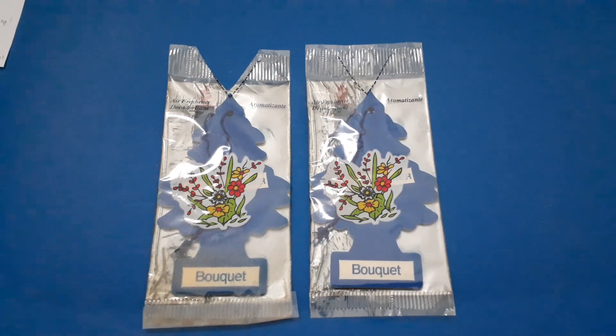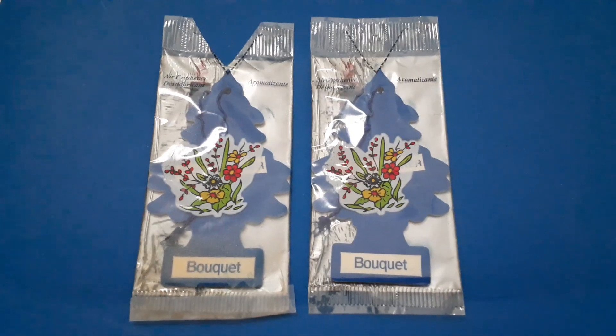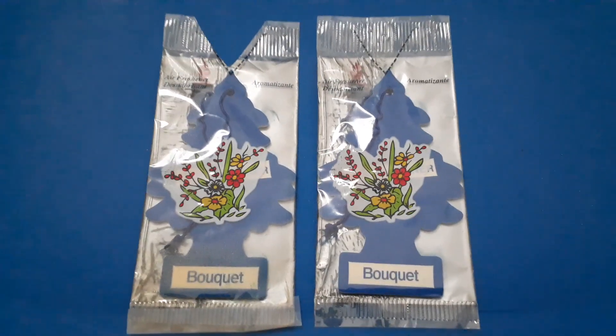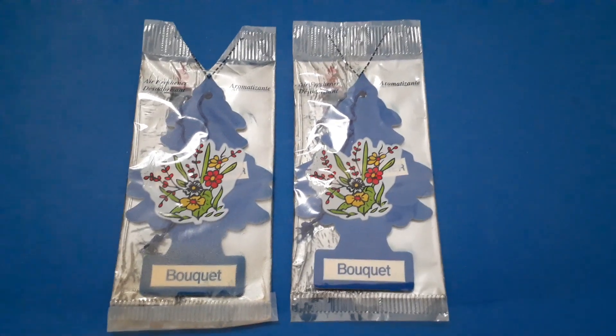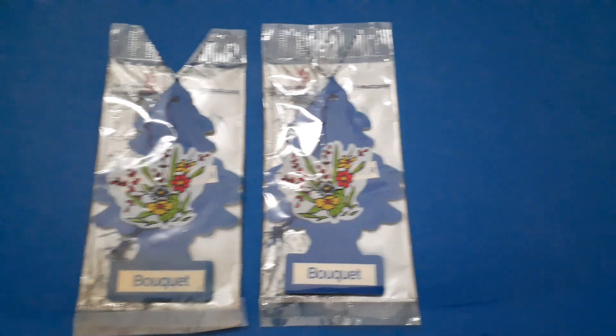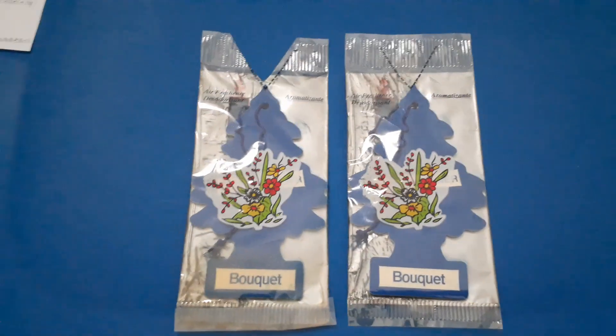Hello, it's Reviewman again, and I have excellent news. I finally have the Little Trees Bokeh Car Freshener. I have two of them. This one is still sealed and closed, but this one was slightly open, so I decided to put scotch tape and I decided to open it the usual way I always do.